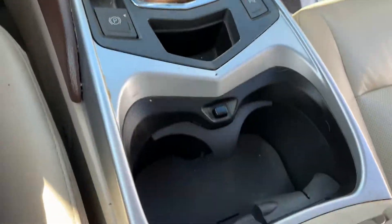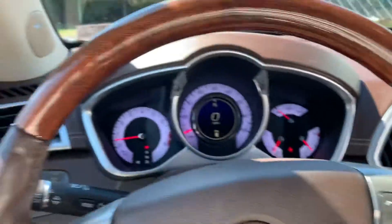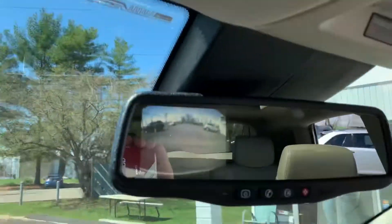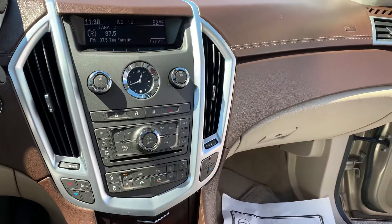Got all the buttons. We got Bluetooth on the steering wheel. Wood grain trim. We got OnStar. 215-547-8289.